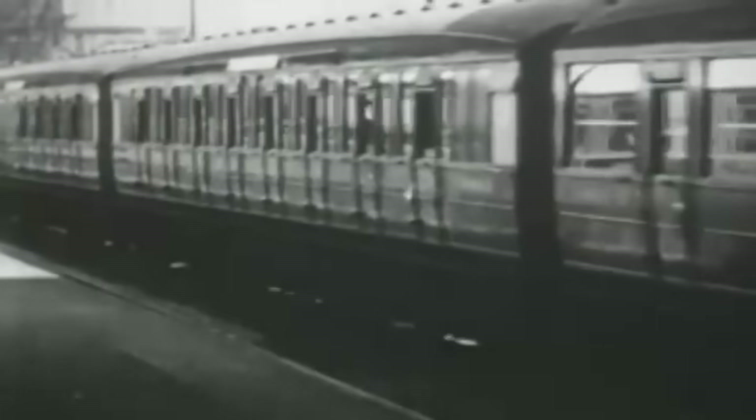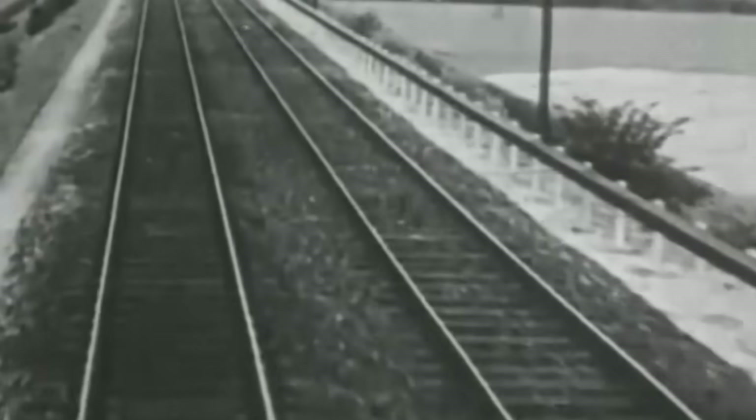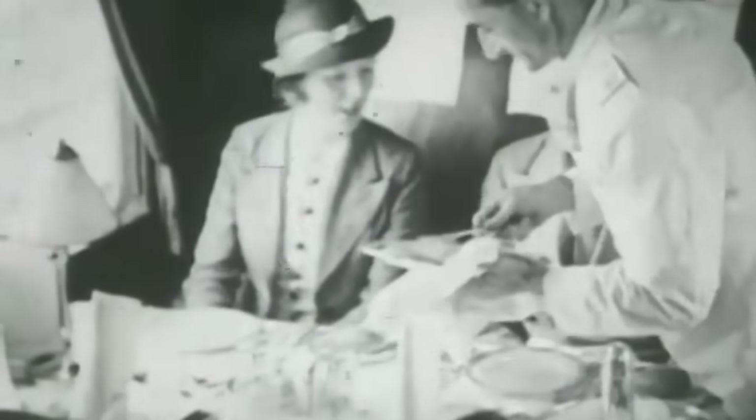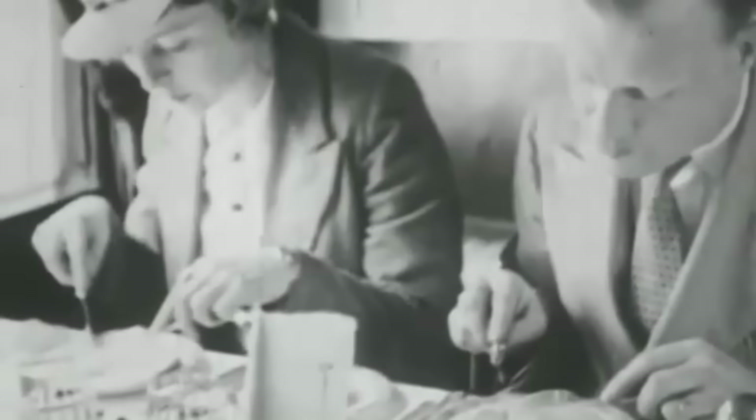It's a beautiful day on the railway. You're seated in a luxurious Pullman coach, enjoying the view, when suddenly a steward leans over your table and quietly slides the window shut. Odd. A moment later, it happens on the other side. What's going on? A few seconds later, it feels like the train has plunged into a tropical storm.